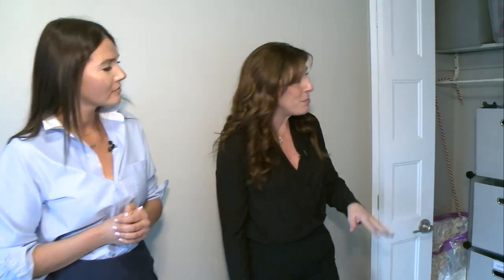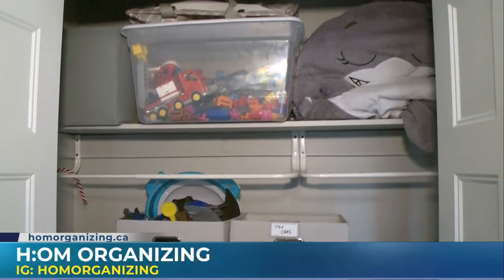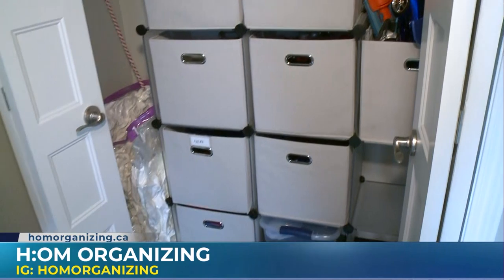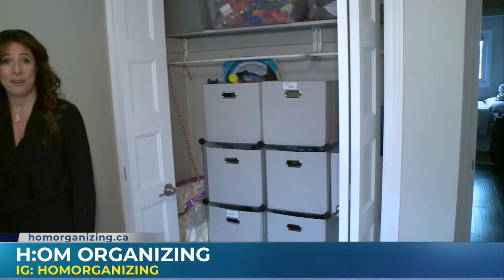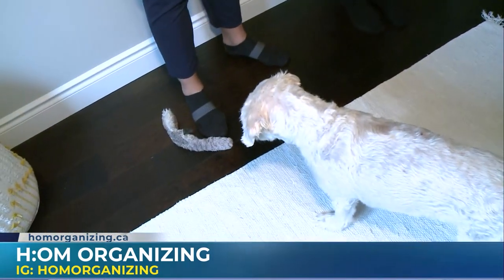This has been such a huge help, not only for making my space more functional, but for my mental state as well. There's a strong correlation between your physical space and your mental well-being, and that's really why I do what I do — to help people cultivate a sense of wellness and feel really good in their space. If people want to get a hold of Megan, they can find her on social media at HOM Organizing. Hire Megan to help you transform your space, not only for the functionality of your home, but for your mental state as well.